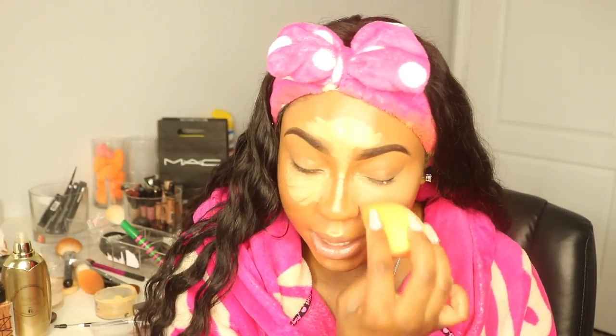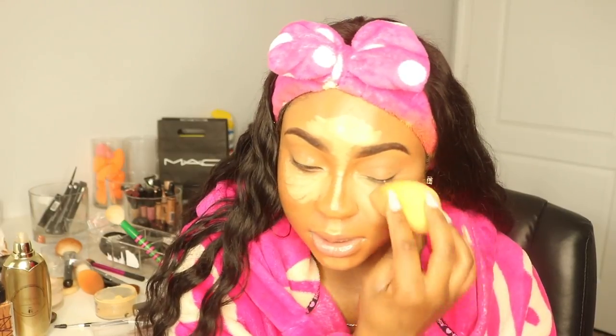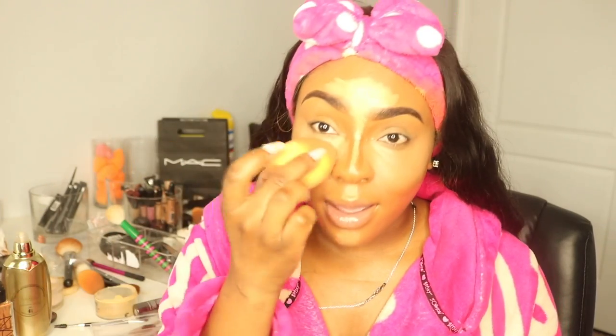Now I'm taking my Real Techniques sponge and starting to blend out my light areas first, then going in to blend out my dark areas. You can use a beauty blender if you like — I go back and forth between which one is my favorite since they give a different finish. I'm just going to blend out all of my concealer and foundation. Make sure you take your time doing this because even though we're putting different colors on our face to add dimension, you shouldn't be able to easily tell where one color starts and where one color stops.